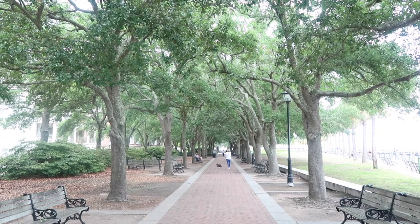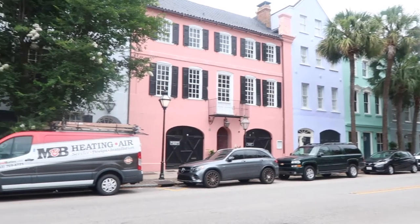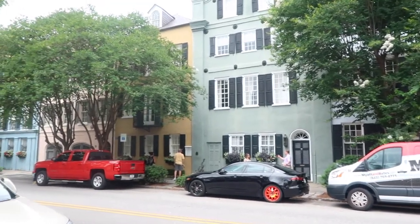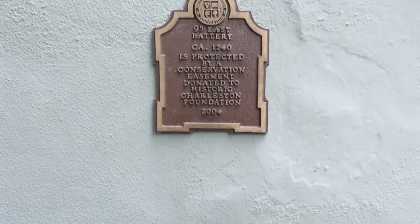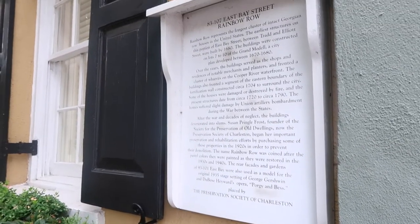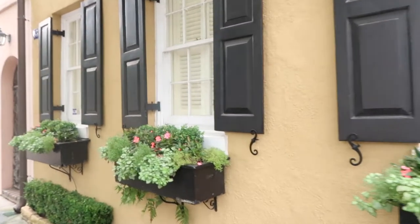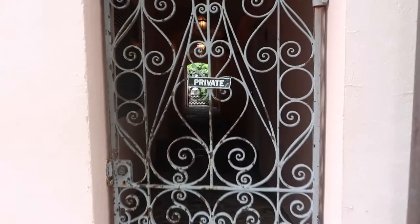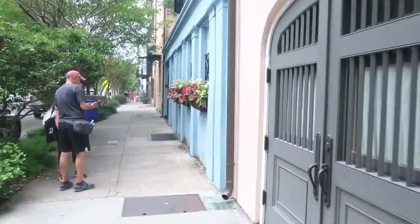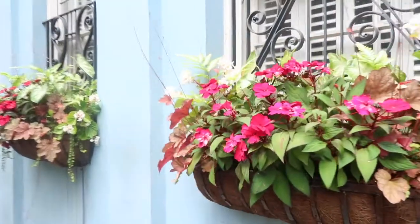After enjoying the park and the pineapple fountain we made our way to one of Charleston's most photographed sites, which is called Rainbow Row. Rainbow Row refers to 13 pastel-colored historic homes located on East Bay Street in The Battery. After the Civil War this area was very run down and considered a slum, but this changed in 1931 when Dorothy Porcher Lege and her husband Judge Lionel Lege purchased the section of houses on East Bay Street and Dorothy decided to paint the homes a pretty pastel pink.